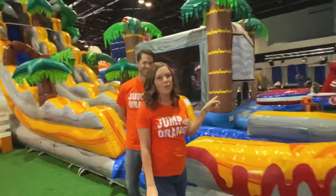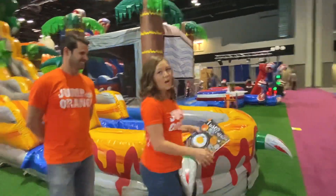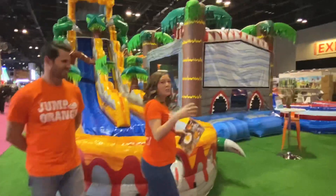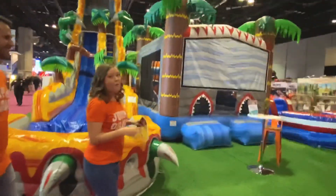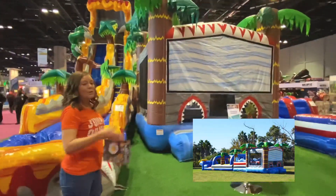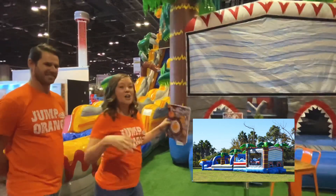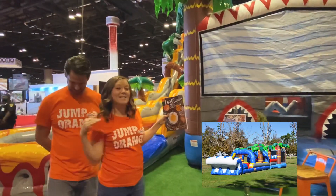And let me show you — right over here we have our Shark Wet Dry Obstacle Course. It starts out with a bounce house, and then as you continue there's an obstacle course for over 30 feet of fun. You can have a bumper at the end, or you can actually add a second attachment — another 30 feet with a slip and slide.